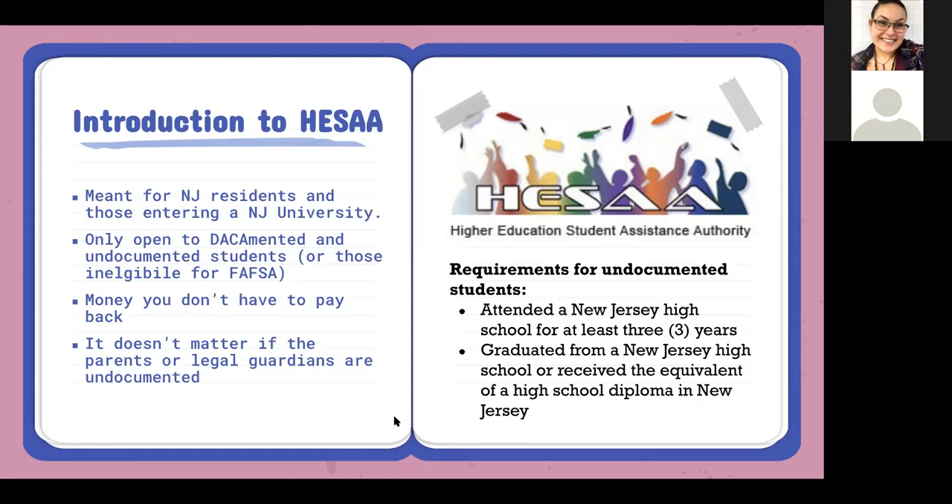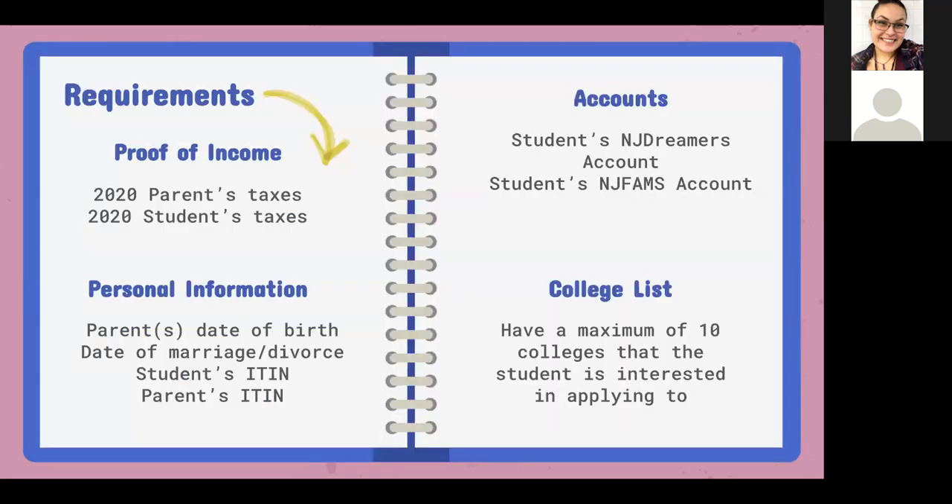That means they had to have arrived in New Jersey — not just the United States, but in New Jersey — at least by 2019. They also obviously need to graduate from a New Jersey high school and be applying for a New Jersey college. The income requirements are almost exactly the same as FAFSA: parents need to have at least their 2020 taxes or W-2s, or have the intention of filing. If parents don't have that, unfortunately they cannot apply for the HESA alternative aid application.